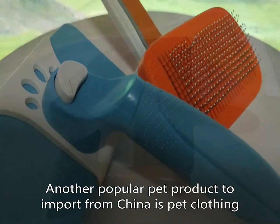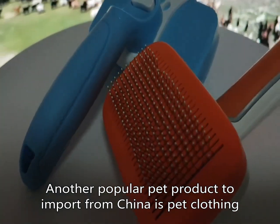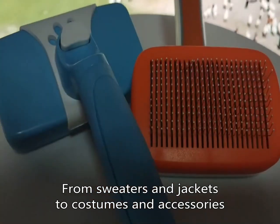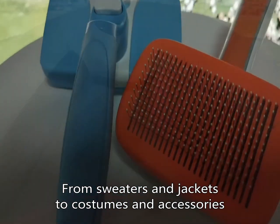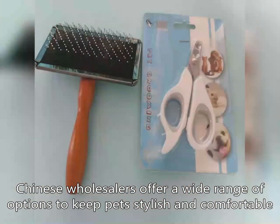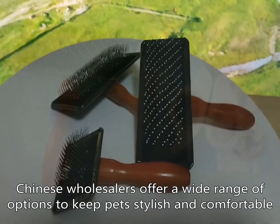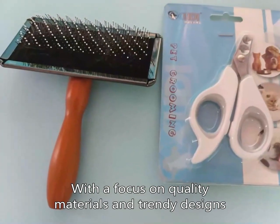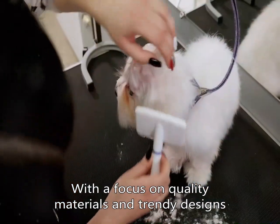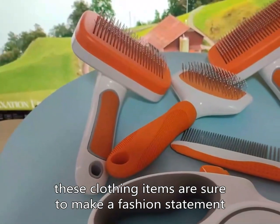Another popular pet product to import from China is pet clothing, from sweaters and jackets to costumes and accessories. Chinese wholesalers offer a wide range of options to keep pets stylish and comfortable, with a focus on quality materials and trendy designs. These clothing items are sure to make a fashion statement.